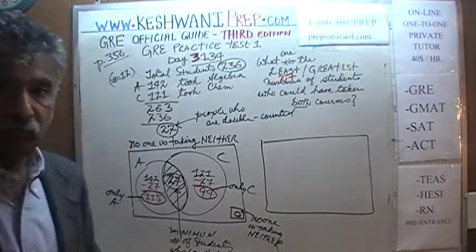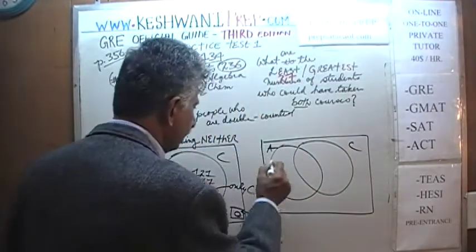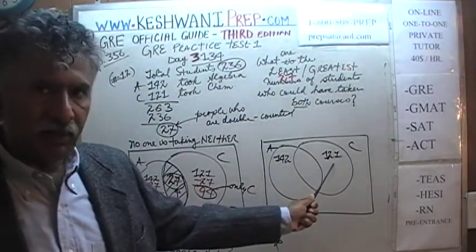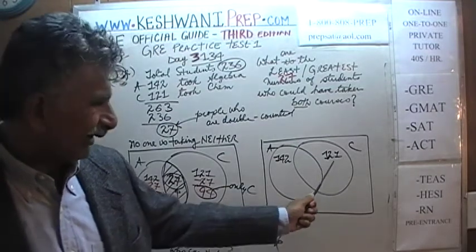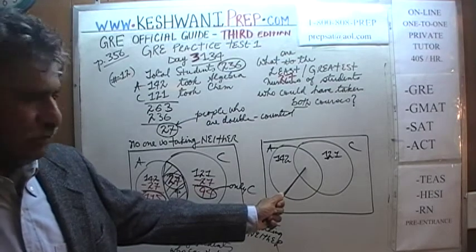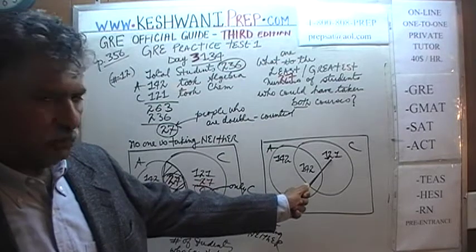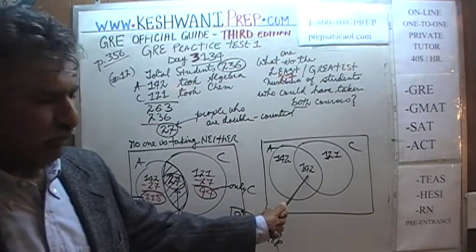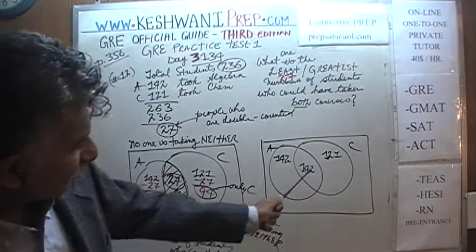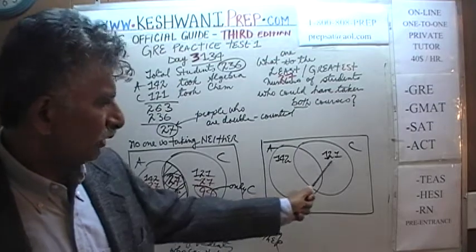Let's work on the other scenario and find the greatest number of students who can take both courses. Here is algebra, here is chemistry — 142 and 121. Can we put 142 in the overlap? No, because we only have 121 students taking chemistry. How can 142 students take both courses when only 121 are taking chemistry? The largest number we can place in the overlap is the smaller of the two numbers, which is 121.